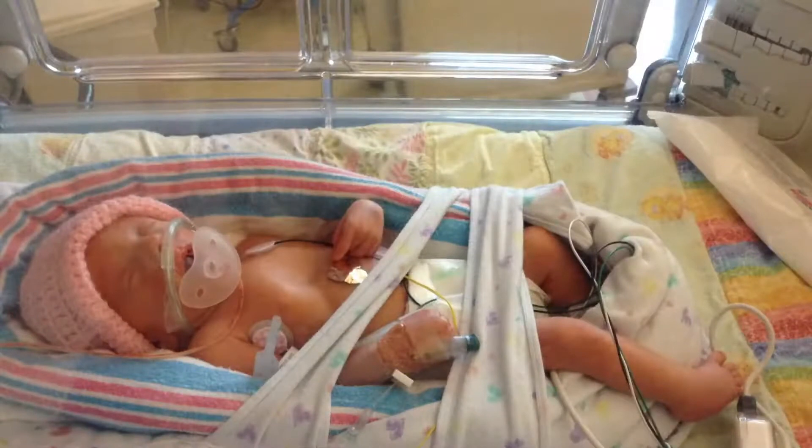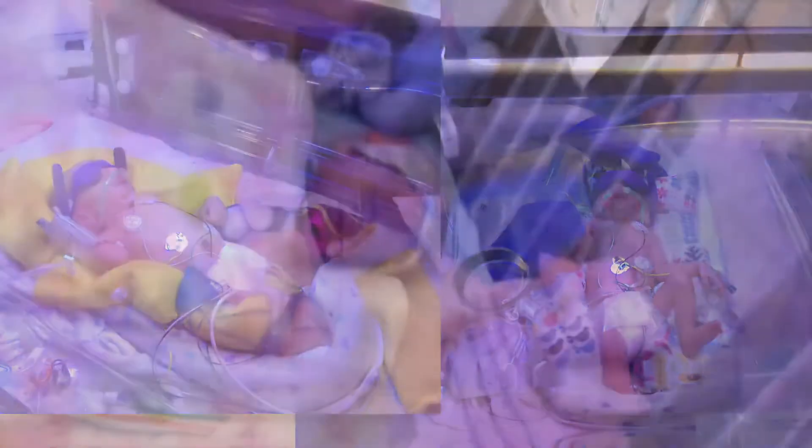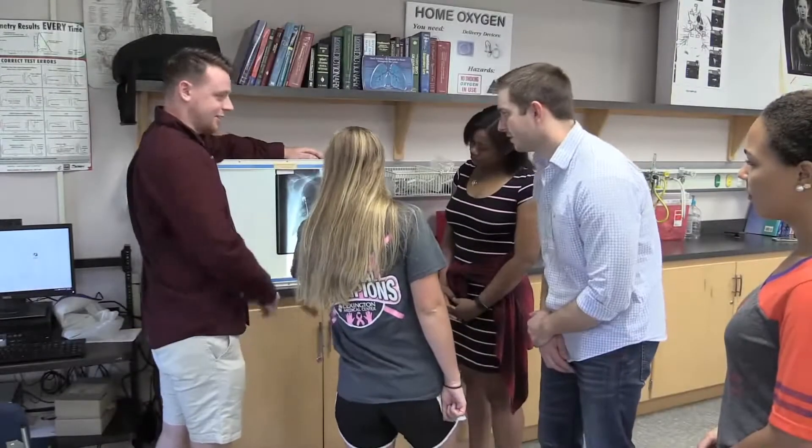My name is Aaron Neal. I wanted to become a respiratory therapist after my premature twins, who were born at 28 weeks. I watched them struggle in the NICU with breathing and I saw the respiratory therapists come in and help them. I chose Midlands Tech not only because it's close to home but because I feel confident that I'll get a job after graduating.